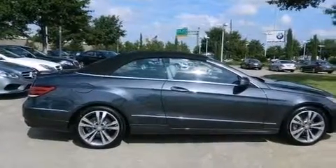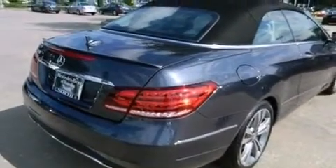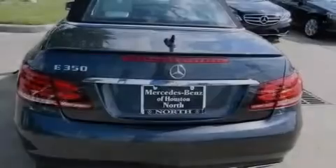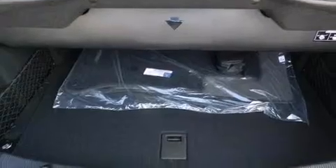Its top features include a navigation system, a rear-view camera, keyless go, a sunroof, speed-sensitive volume controls, a low-tire pressure indicator, blind-spot assist, an 8-speaker stereo system, and XM satellite radio.